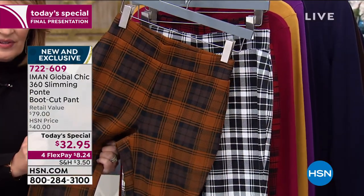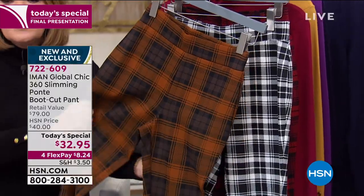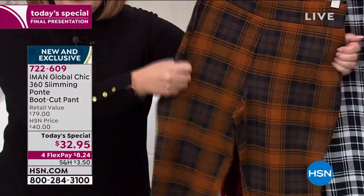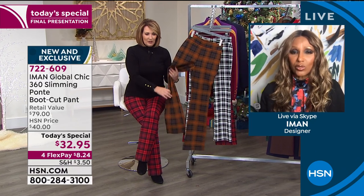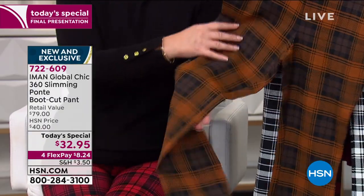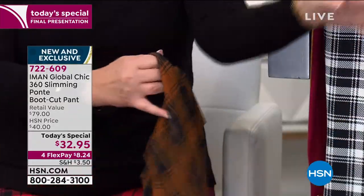I think it came out great because I didn't do any over-the-top colors — they're red, the black and white, and then the chocolate, which are heritage plaid colors. What you need to experience when you get this home is the quality of this Ponte, because it has body to it. This is not flimsy. It feels so good. I don't even know how you do this for $32.95 — I think that is a shocking price. It wasn't me, it was HSN. They have the muscle to bring it to that price point, which customers should be really grateful for, because it's really difficult to bring great value without losing quality.